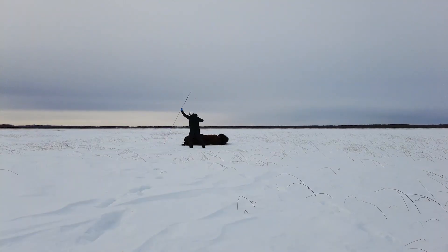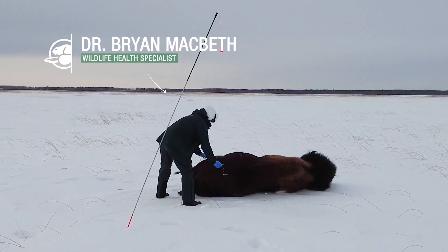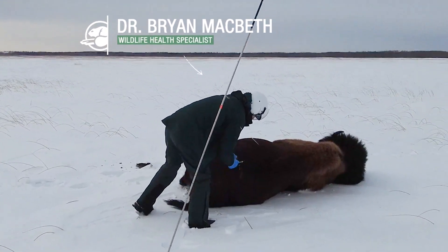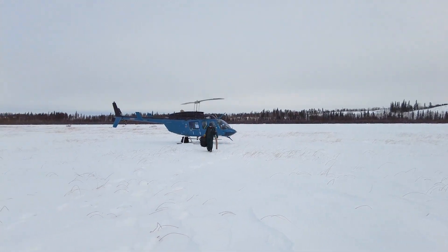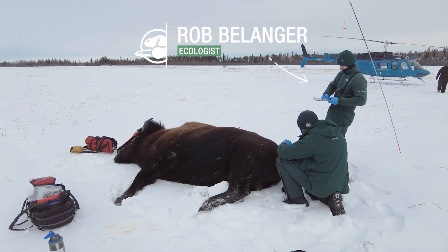The first thing we do is check the level of anesthesia on the bison, make sure it's completely out before we approach it. And Brian's going to be pulling the darts. It looks like he's out.